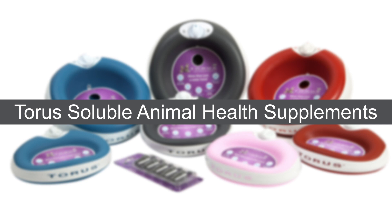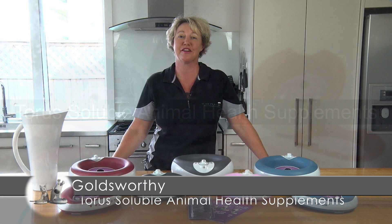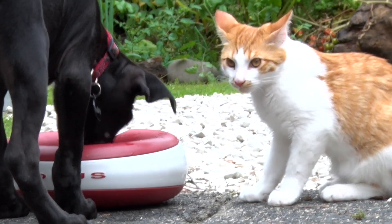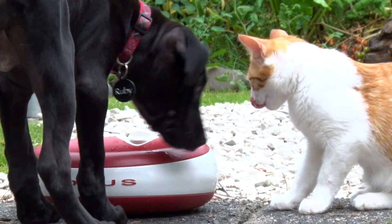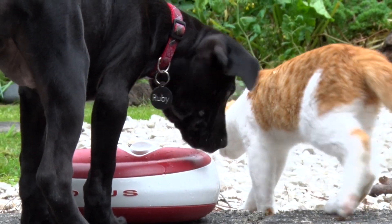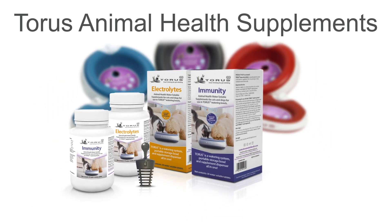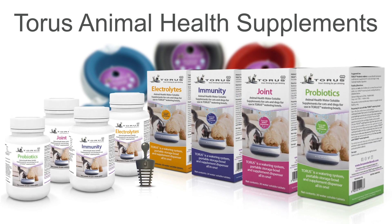Taurus Soluble Animal Health Supplements. Hayrex has added a range of soluble animal health supplements for cats and dogs to be used with the highly popular and unique Taurus watering bowl system. The Taurus range includes water soluble supplements such as electrolytes, immune support, joint health and probiotics.